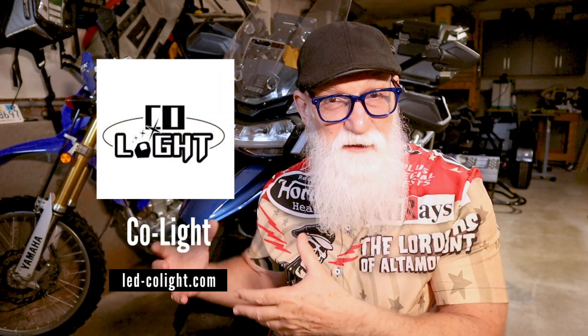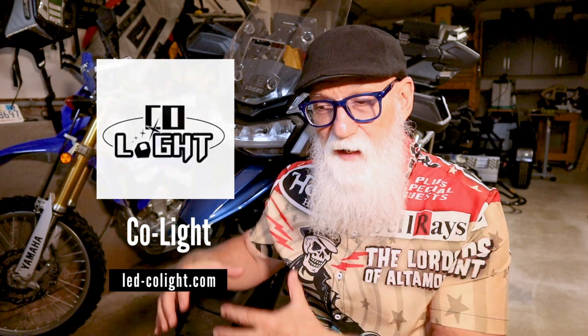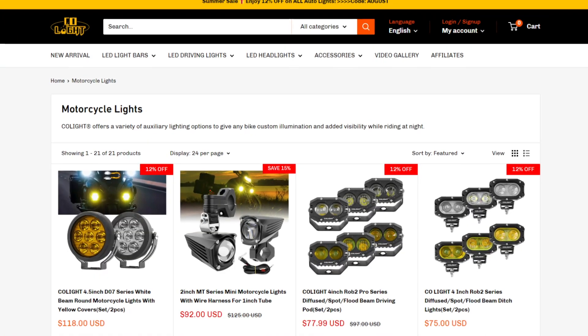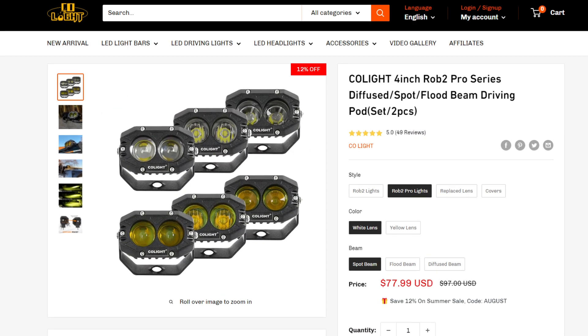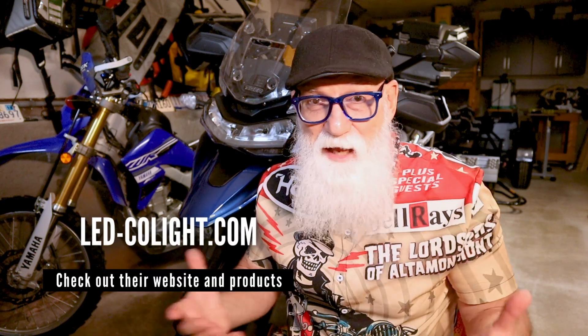A company called Colite reached out to me and asked if I would test out some of their lights on my new Triumph Tiger. I went out to their website and I suggest you do that too. Always do your own research — never take my word for anything because my experiences can be different than yours. If you go to their website you'll see that Colite has been working with off-road vehicles for quite a long time — Jeeps, trucks, offering light bars and other accessories for nighttime driving. Well now they want to branch out into motorcycles as well.